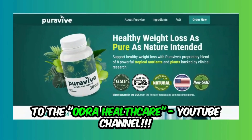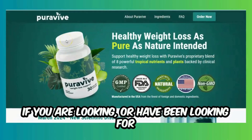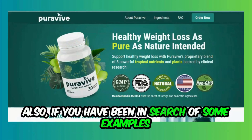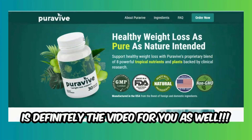Welcome to the Odra Healthcare YouTube channel. If you are looking for some fantastic information dealing with supplements to increase brown fat cells, and examples of supplements that may help in this area, this is definitely the video for you.